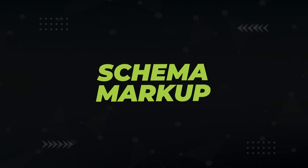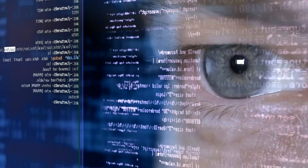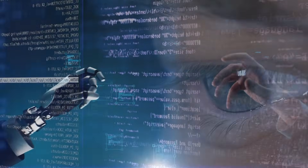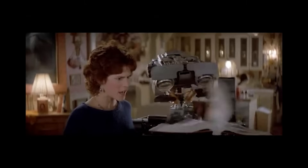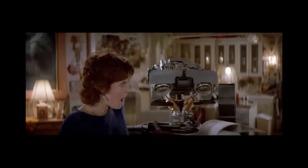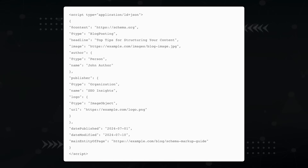This is where schema markup comes into play. Schema is code you put into your article's HTML where you can tell the bots: 'My article is a satire piece — now cite my content.' Schema helps improve the AI's understanding of what your content is exactly about. When it can clearly identify the type of content — like an article, product, event, or FAQ — it's more likely to show it for the right queries.